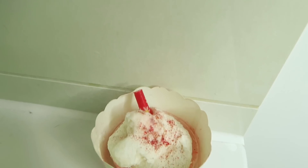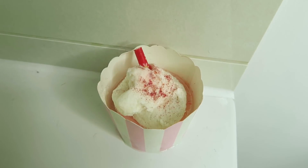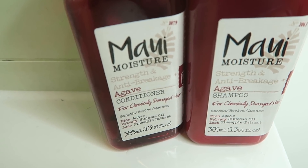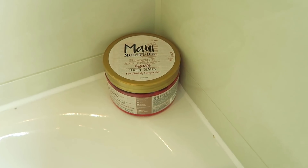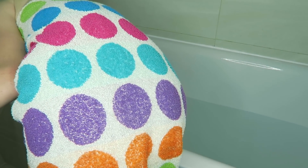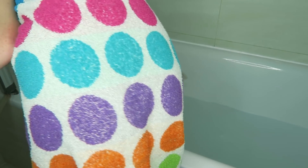The products I used in my bath were a really amazing cupcake soap, and then my Maui Moisture shampoo and conditioner — I absolutely love these. After that I used a hair mask which made my hair even softer; the hair mask was also by Maui Moisture. I ran my bath and after I was done I unplugged it — I was in there for like three hours, it was unbelievable.